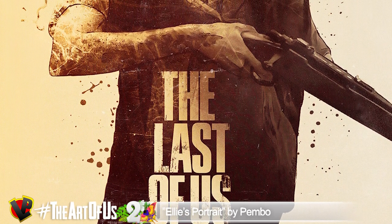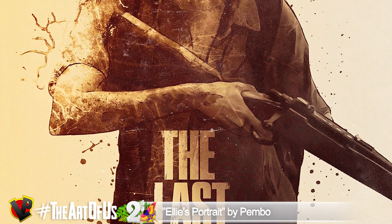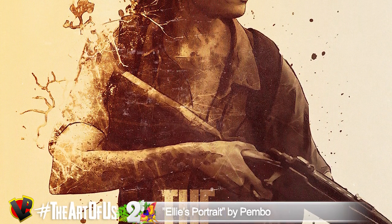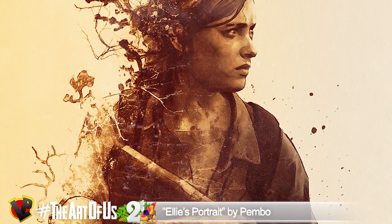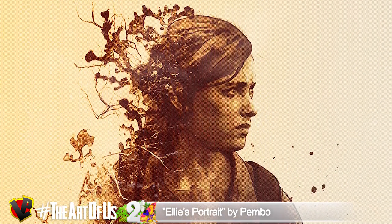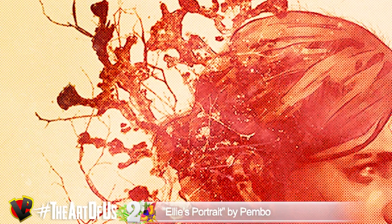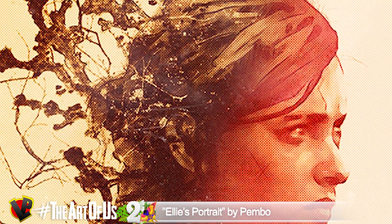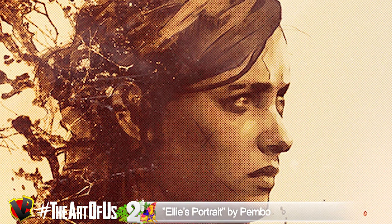Here we can see a recreation of the famous scene where Ellie goes hunting with her rifle. Except that this time she's not in the forest — she seems to be lost in her own conscience. There are a lot of different textures used here to depict her feelings and expression. We can see the cordyceps that is slowly turning her into a monster. But what kind of monster? She seems immune. Who is she hunting down? Only her fearless eyes have the answer.